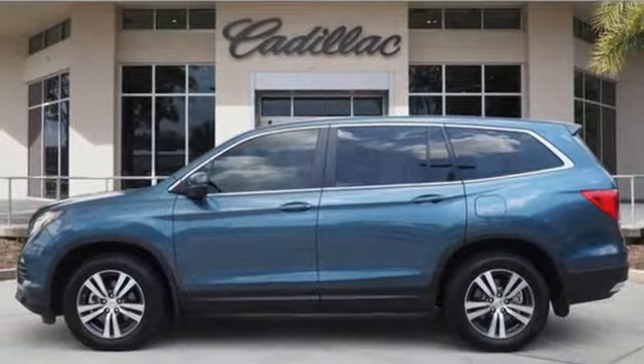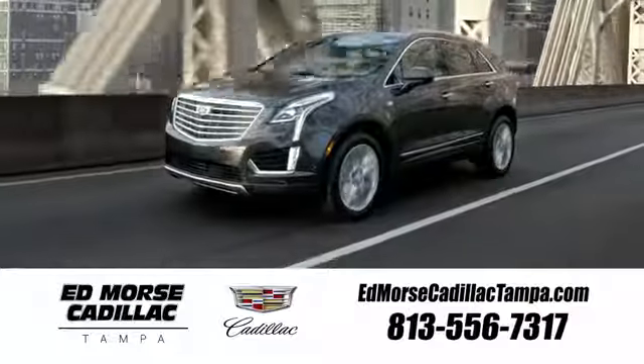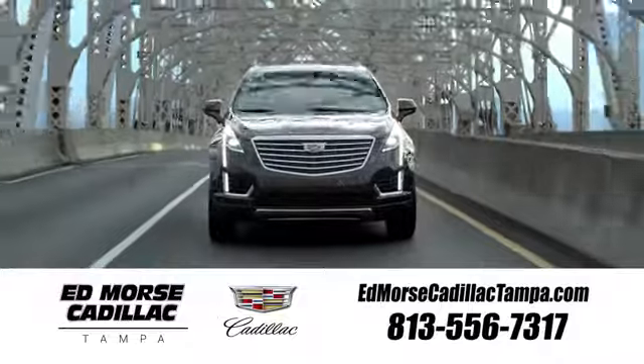Honda's created some of the most admired vehicles on the planet. Hurry in today for a test drive. Visit our website at edmorsecadillactampa.com or call us today.